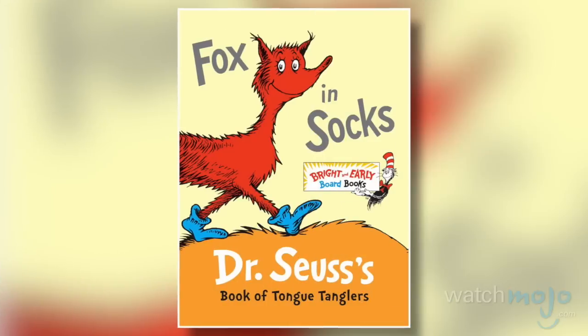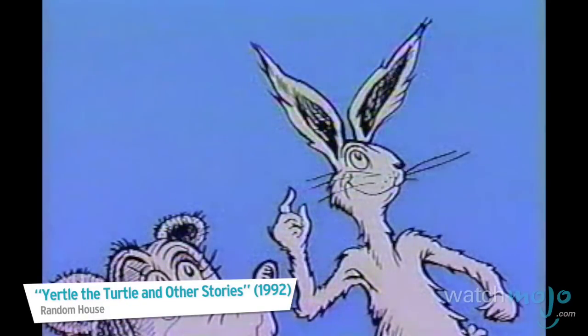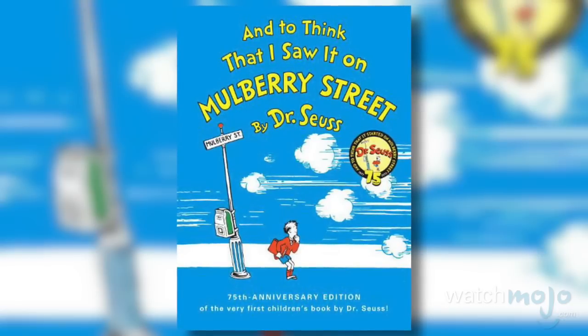From a cat in a hat to a fox in socks, there's nothing this genius could not concoct. You sit there and watch me. I'll prove it by test. Welcome to WatchMojo.com, and today we're counting down our picks for the top 10 books by Dr. Seuss.